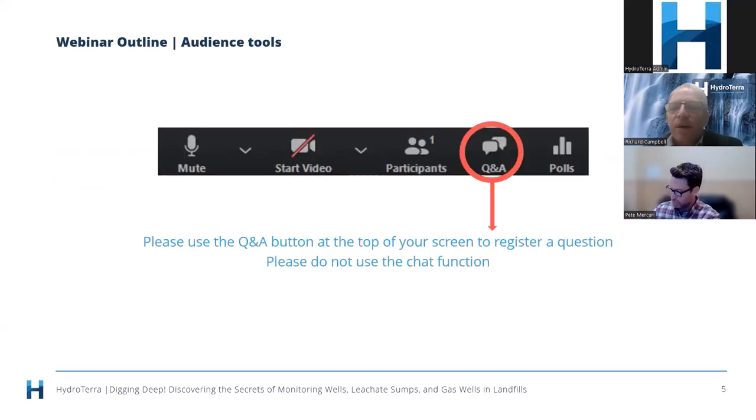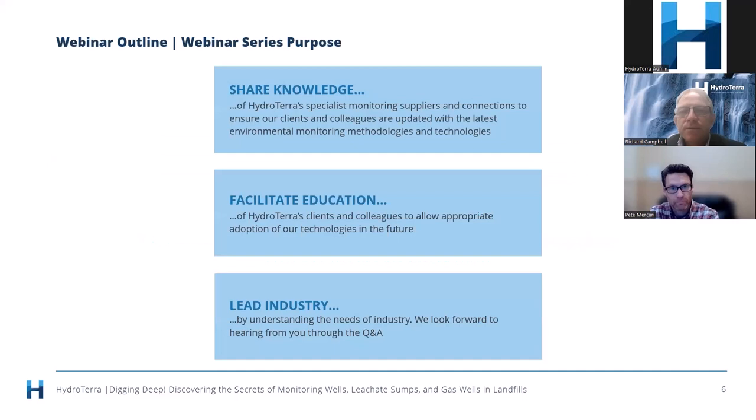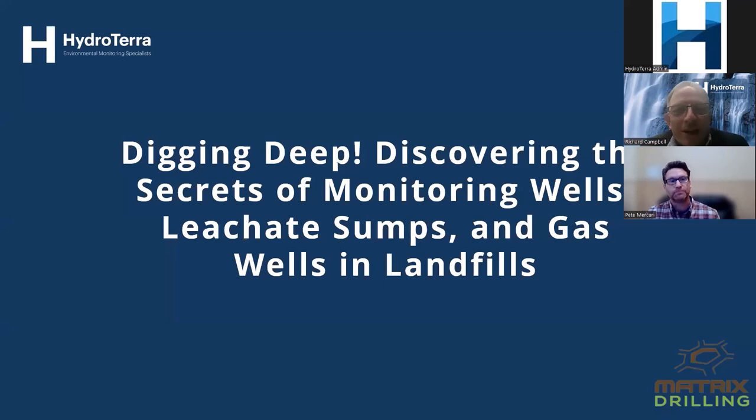Before we charge into the webinar — we love your questions. To raise a question, just use the Q&A button at the top of your screen and type that in, and I will read out the answers at the end of Pete's presentation. Hydraterra undertakes these webinars to share knowledge, facilitate education, and be an industry leader. Without further ado, I'd like to pass over to Pete, who's going to talk about monitoring wells, leachate sumps, and gas wells in and around landfills.